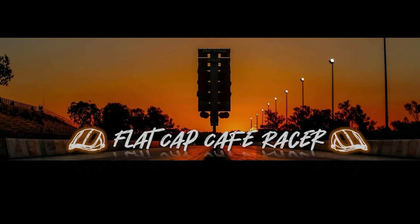Join me and my friends at Flat Cap Cafe Racer for riding and racing. Please subscribe. Thank you.